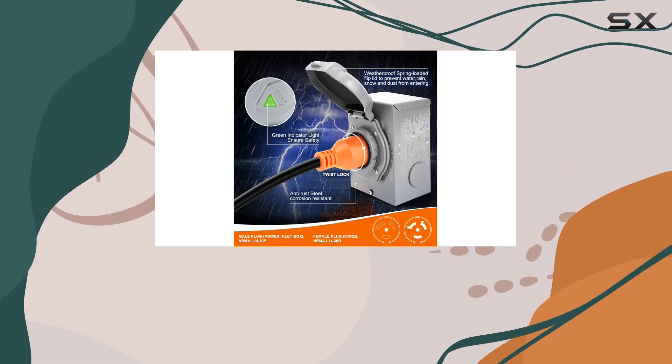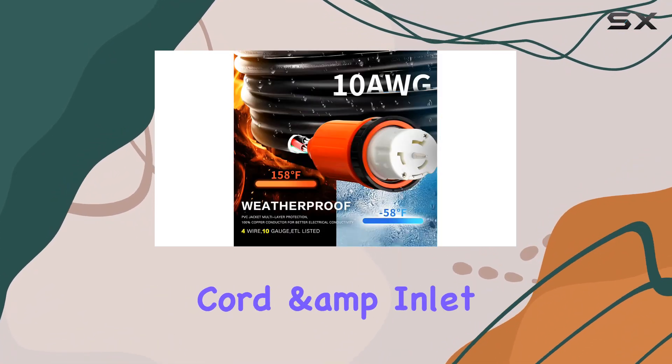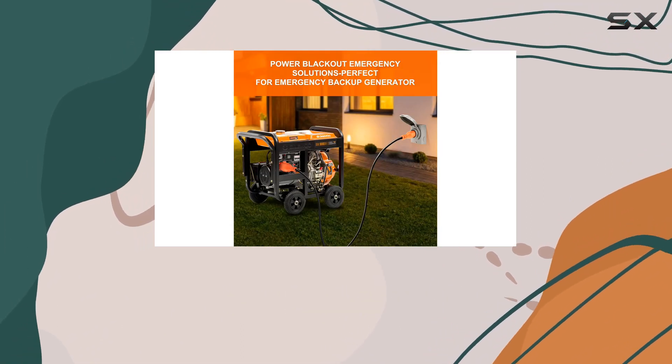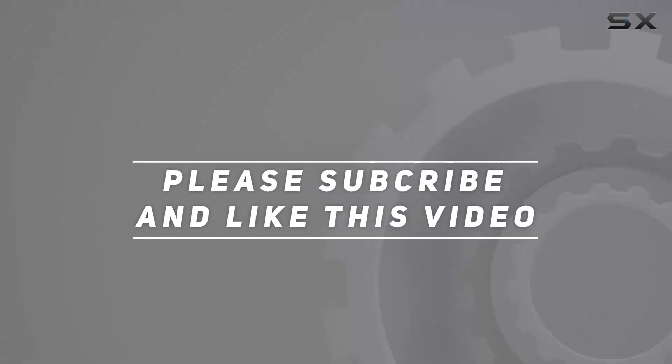In conclusion, if you're looking for a dependable power backup solution that's built to endure the elements, look no further than the Finderoman 30 Amp Generator Cord and Inlet Box. Don't let power outages catch you off guard — invest in peace of mind today. Check out the video description for the updated price, and thank you for watching.